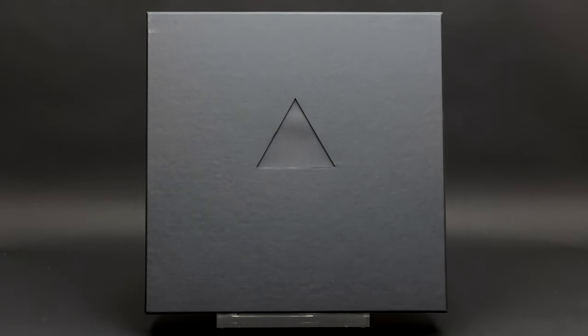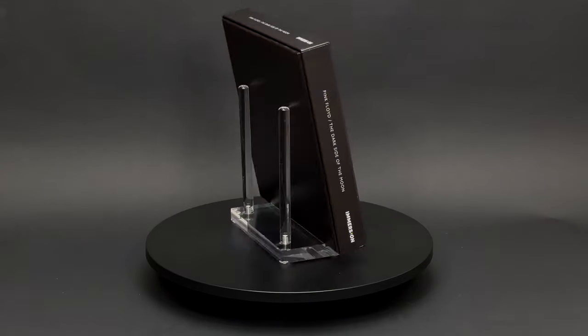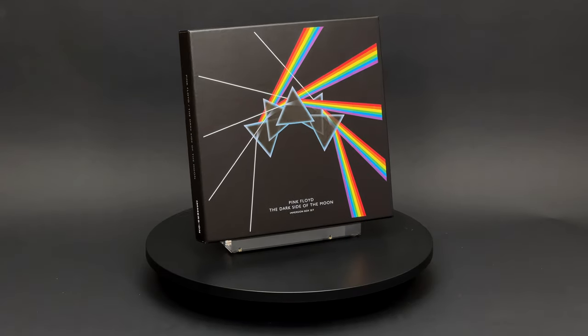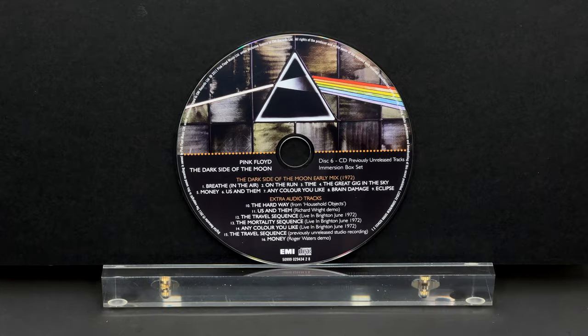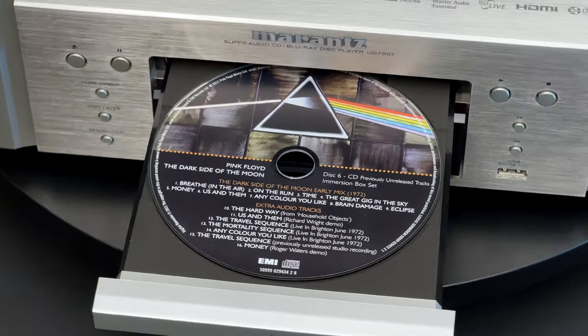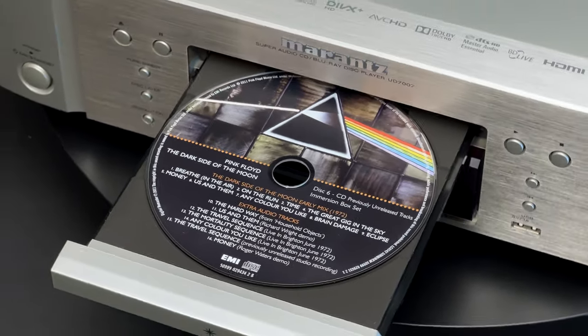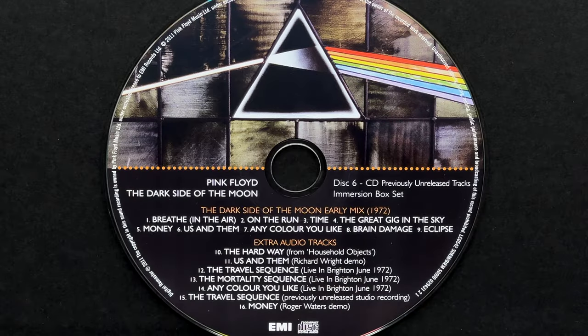There is no bonus material included in this 50th anniversary box set. From this perspective, the Immersion box set was a bit more interesting — it had a CD with previously unreleased material, including an early mix showing the evolution process of the album, plus a few live recordings and some really interesting demos.